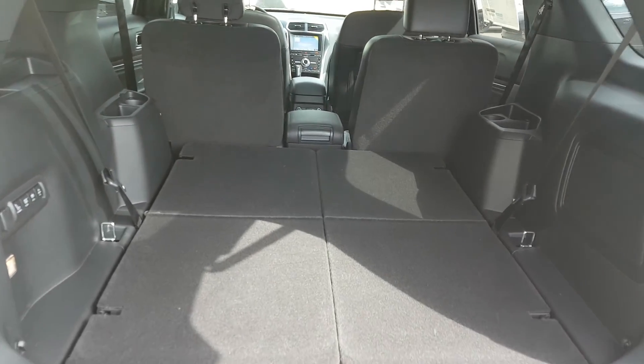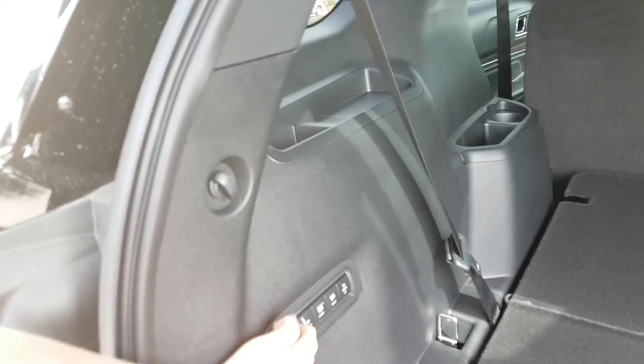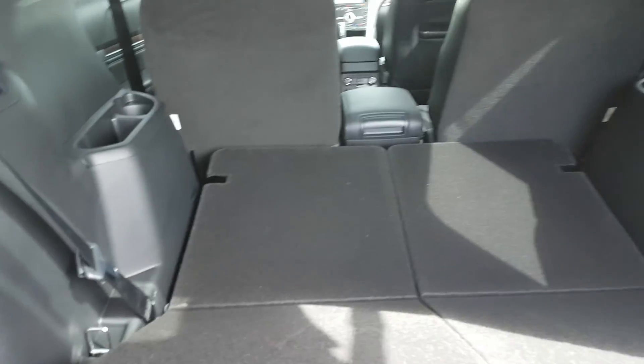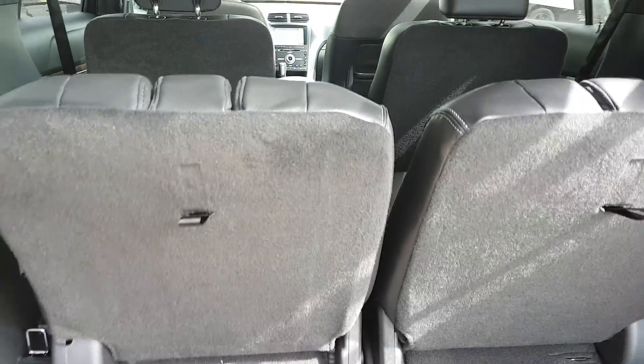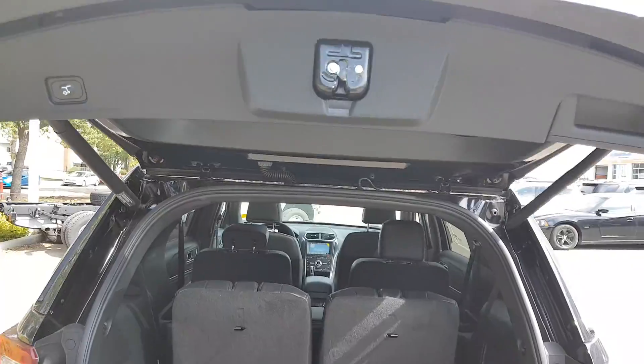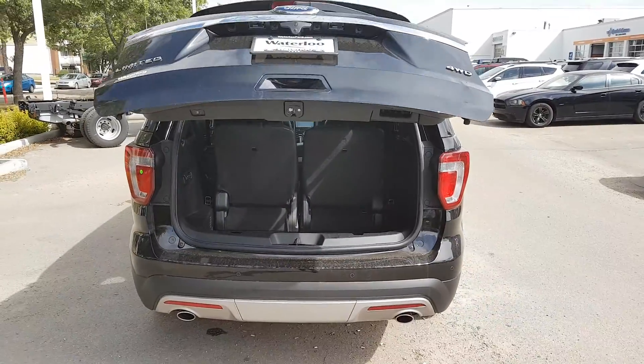If you want to stow them, they'll also tuck right down into the floor for extra storage — nice and convenient. When you're done, hit the normal button and the seats come back up. You also have a 12-volt plug-in back here as well as some more speakers. Because it's a power tailgate, hit the button and it comes right back down.